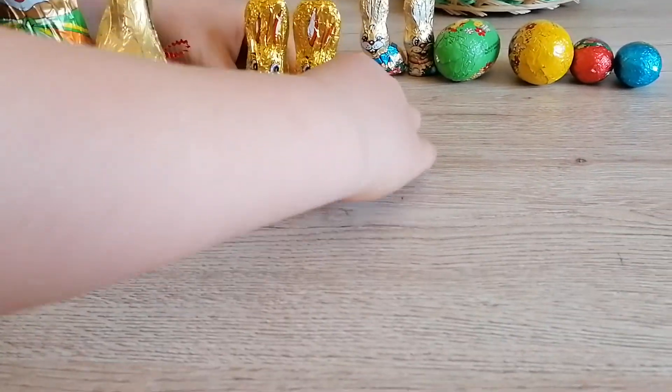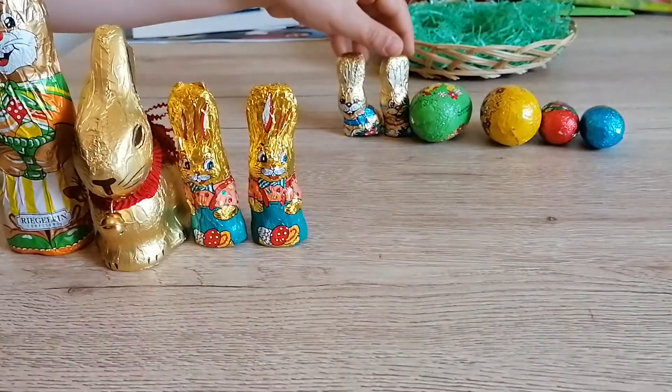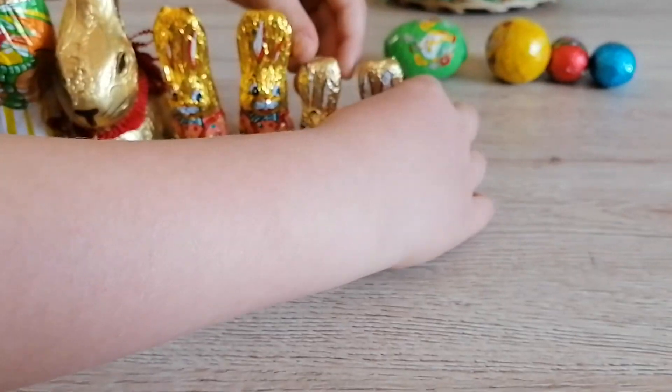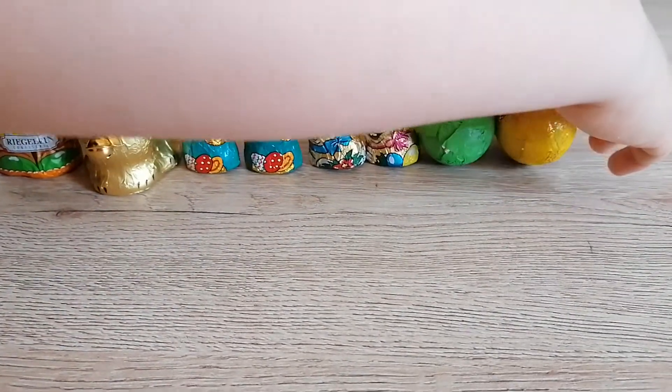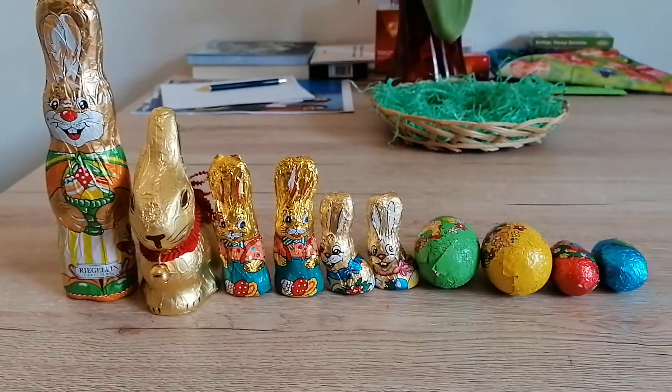Then we have the two golden rabbit ears — they're like mini Easter chocolates as well. Then the two mini rabbits, then the two big eggs, and then the two little eggs. So this is the Easter chocolate height comparison!